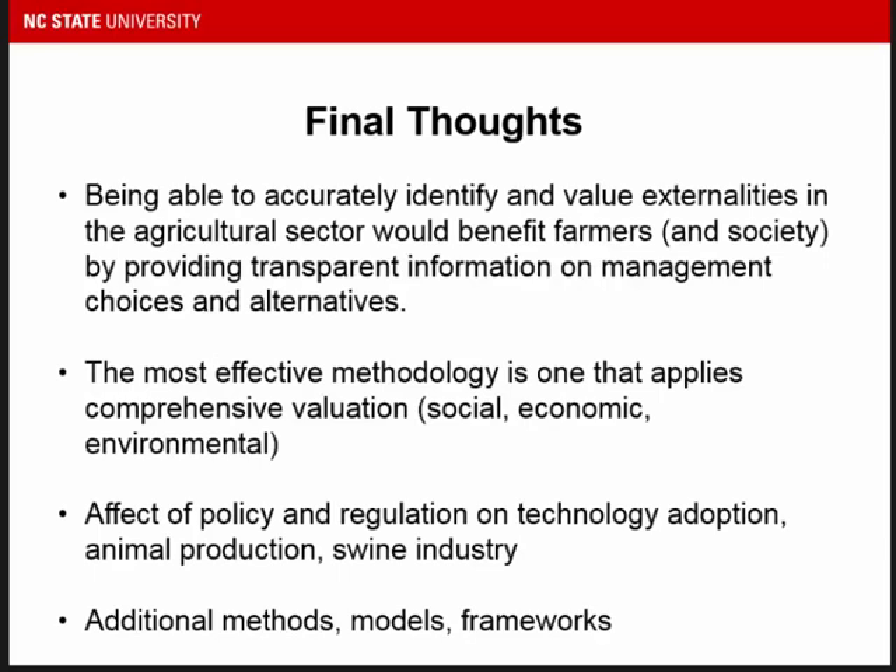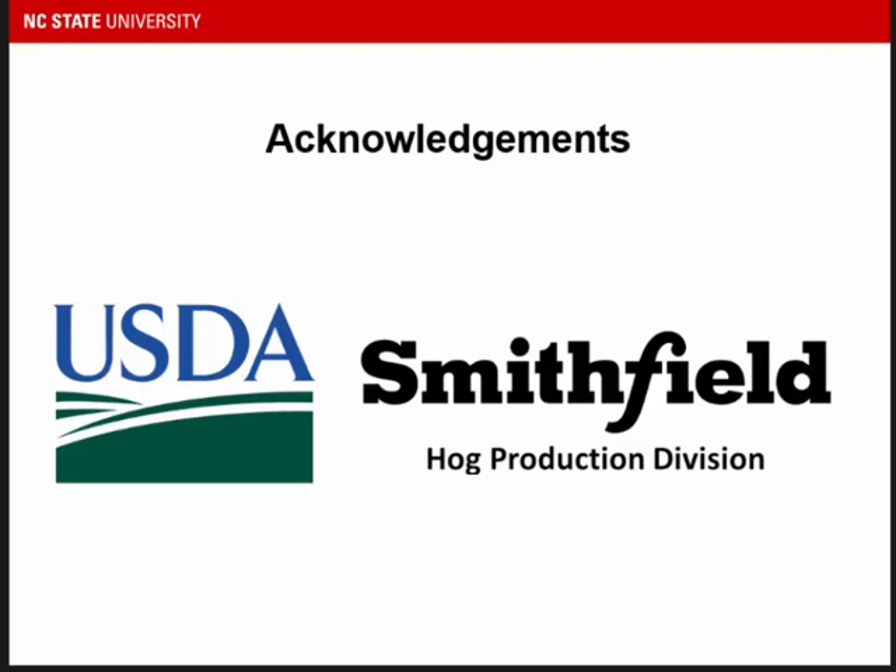Ultimately, the point is that being able to accurately identify the value and worth in these systems — not just the price — will help farmers make decisions or at least support them. The assessment should be comprehensive and include social, environmental, and economic consequences, impacts, and trade-offs. Additional methods, models, and frameworks should always be considered — there's no one right model, but you should look at your options and choose what best fits your scenario or simulation and what you're trying to do. Stakeholders all along the line — consumers, farmers, researchers — are necessary and welcome, and bringing more people with more perspectives will probably result in a model built in a way that accommodates social, economic, and environmental aspects. Acknowledgements to CSDA and Smithfield Hog Production for supporting our research. Thank you.